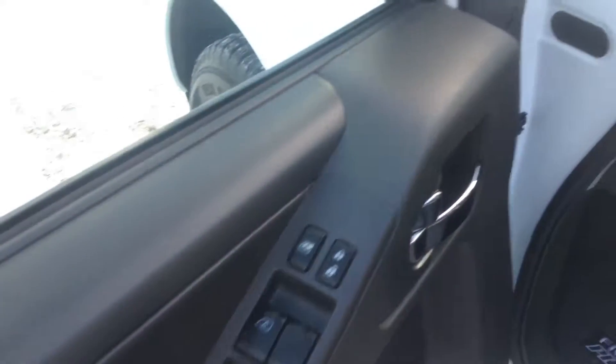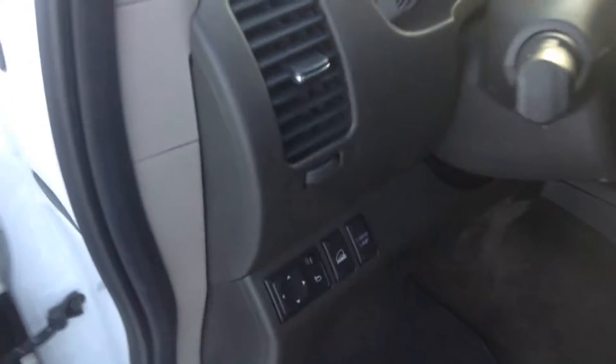Coming in on our door we have our power windows, locks, mirrors right there, our downhill brake assist and our cargo lamp as well.